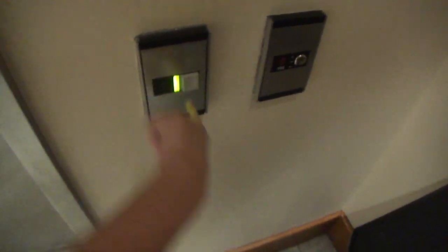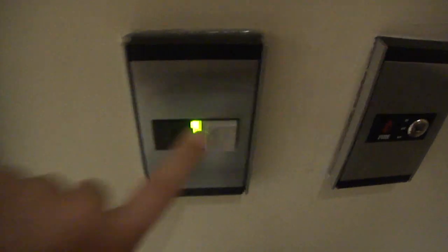This is the elevator at the Dillard store at Vista Ridge Mall in Louisville, Texas. It's a Montgomery vector. I haven't ridden the vector in a long time.